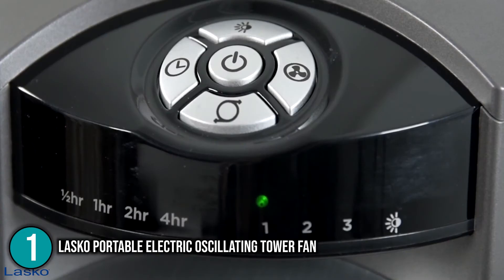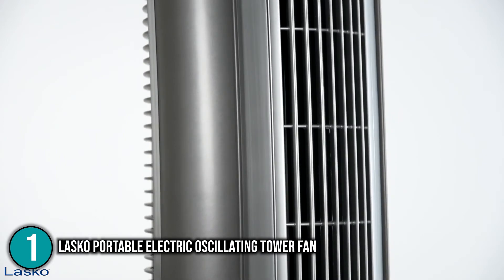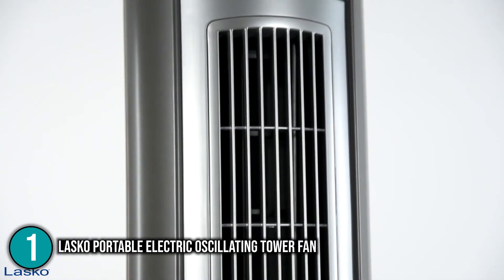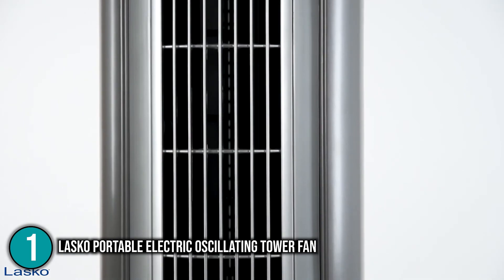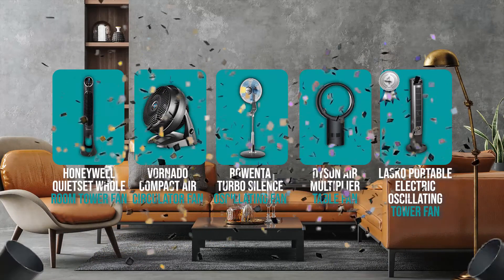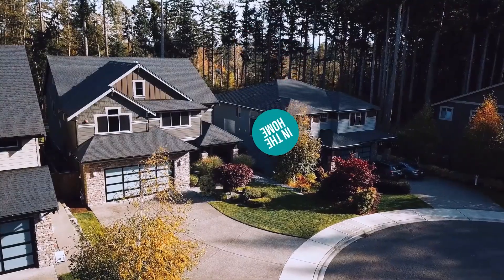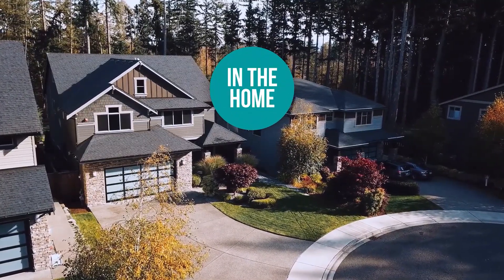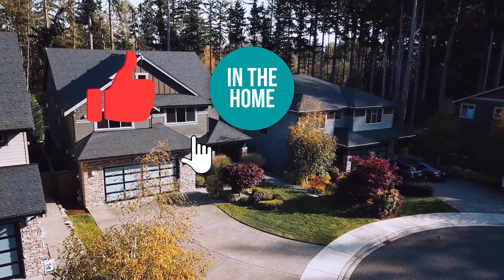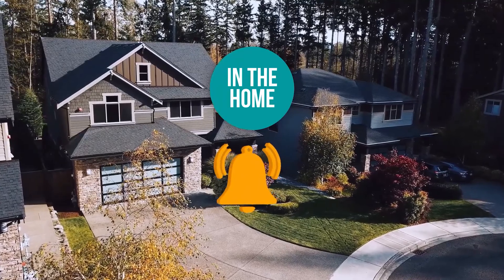The three quiet speeds and convenient nighttime settings make the Lasko Portable Electric Oscillating Tower Fan a must-purchase for anyone looking for a perfect quiet nighttime fan. With an affordable price tag, it more than deservedly takes the top spot on our list. If you have any contenders for our next quiet fan roundup, drop them in the comments below. If you liked this video, please give it a like and subscribe to stay connected with all of our research into everything that makes our homes great.